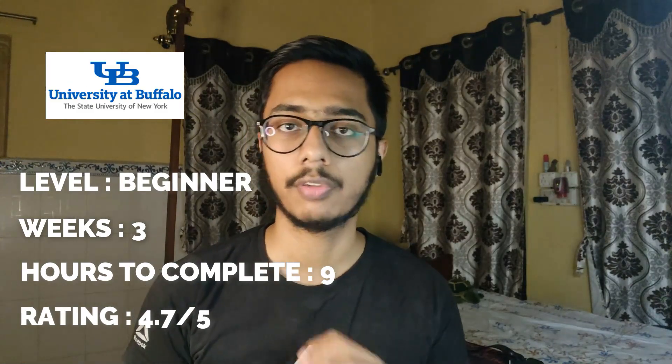Course number four is 'Solar Energy System Overview', provided by SUNY Buffalo, which is a very good university with strong renewable energy programs. This course will take approximately nine hours to complete — it's a three-week course, so it is quite short. It is a beginner level course with a rating of 4.7. It is also part of a specialization that will be covered next.